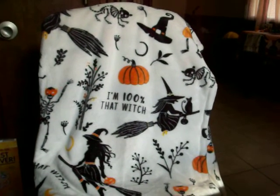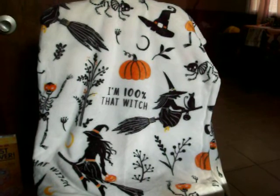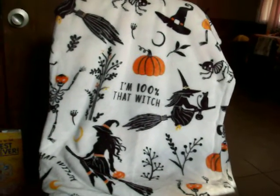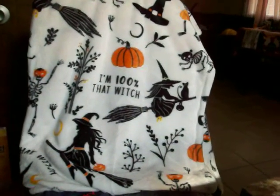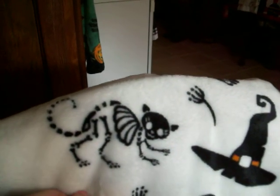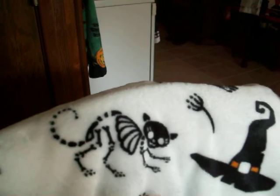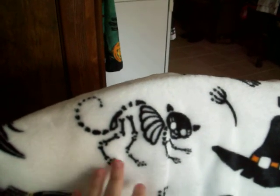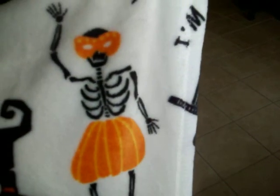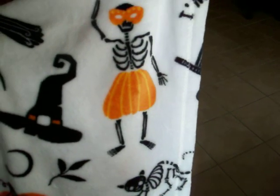First I'll show you this Halloween throw I got from Walmart. My Walmart didn't have any Halloween throws until last week — they finally brought some in maybe six or seven days ago. I bought this one; it was hard to choose because they had so many nice Halloween throws this year. I got this one because it has skeleton cats on it. I love cats in general, and for Halloween my two favorite things are bats and cats. There's a skeleton woman here and I like that she's wearing an orange mask and part of her body is a pumpkin.